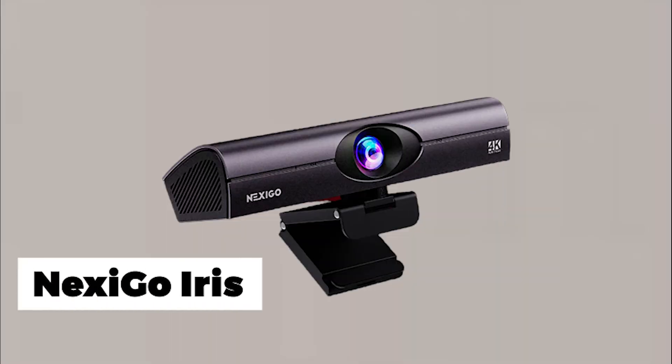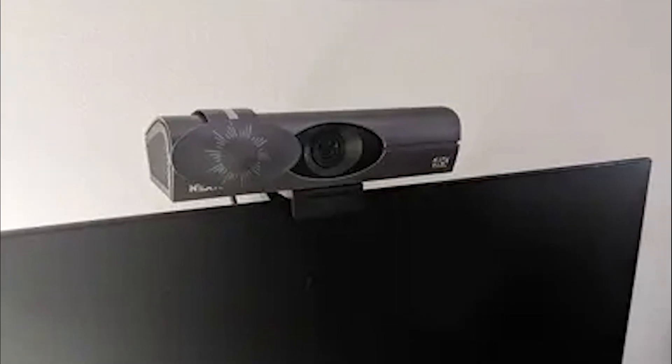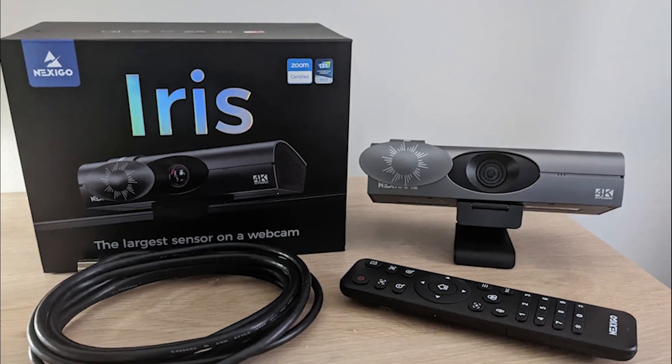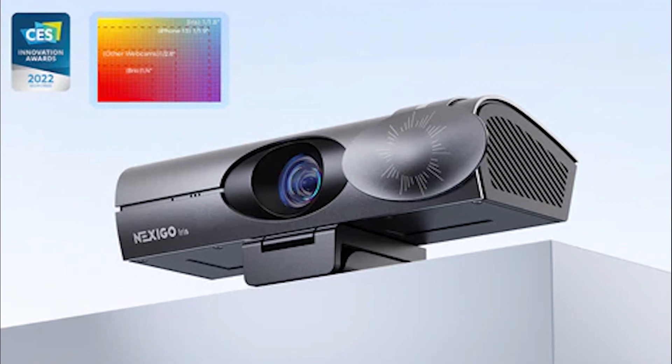The Nexigo Iris is the fourth-best webcam in 2023. It is embedded with an advanced AI chip, which features smart framing and auto-tracking. It has a minimum price so that people can buy it with ease. The webcam is driver-free, eliminating the need for complex installations or software downloads.